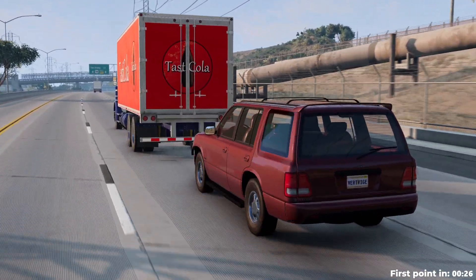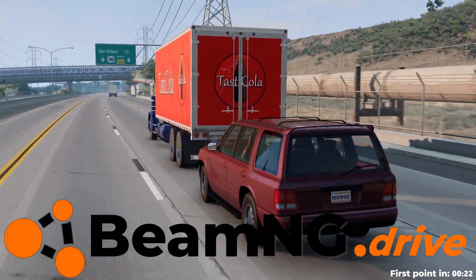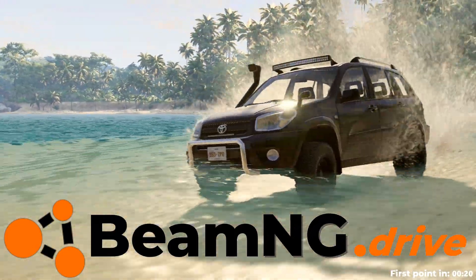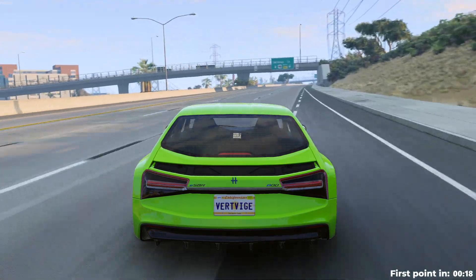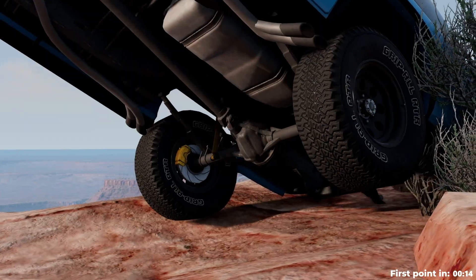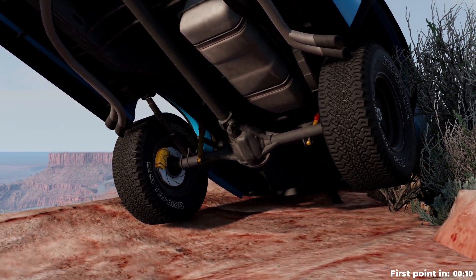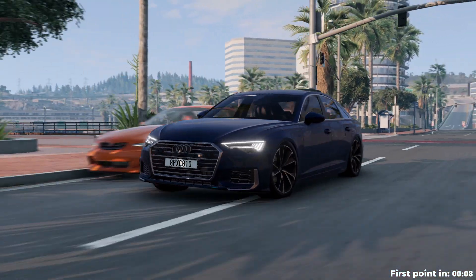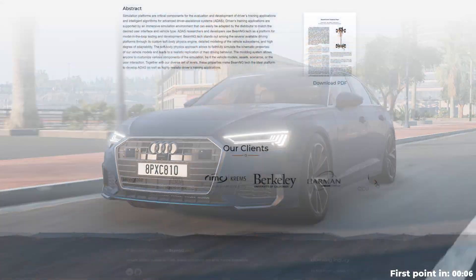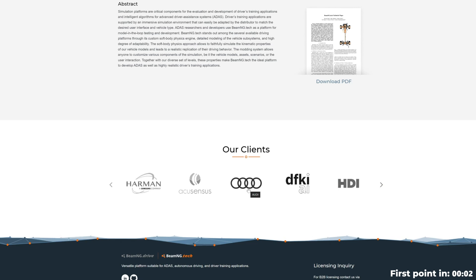I could not perform all these tests in real life, so I used a simulator — BeamNG Drive. This game has a simulation of air and liquids, simulation of car aerodynamics depending on the shape of the car, and a reliable simulation of all mechanical components. Also, Audi uses BeamNG to test safety systems for its cars, so you can be sure of the accuracy of our tests.